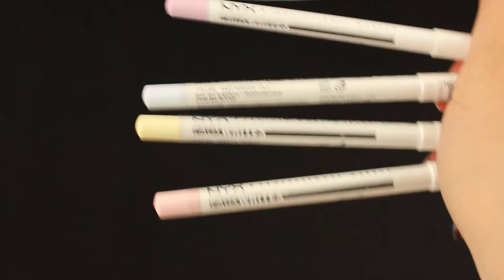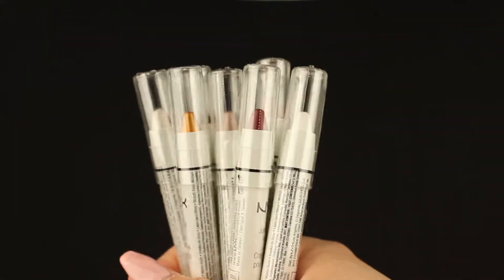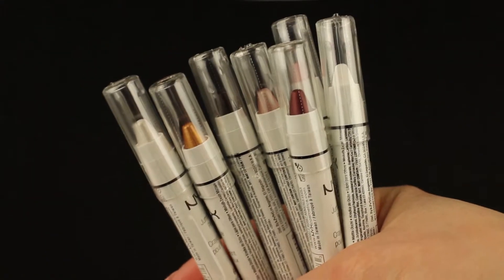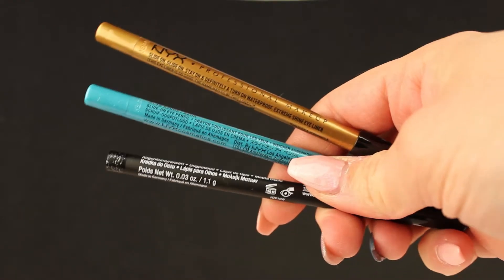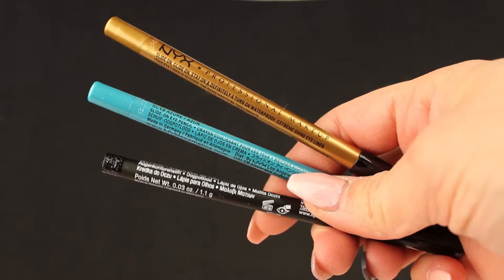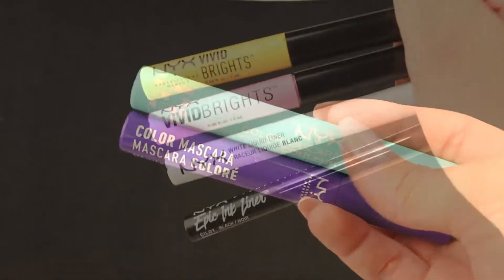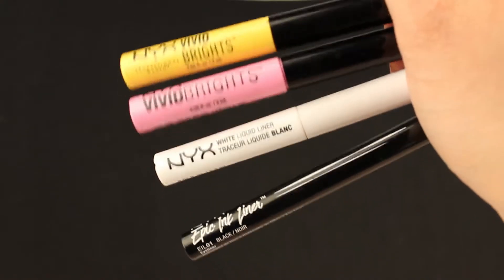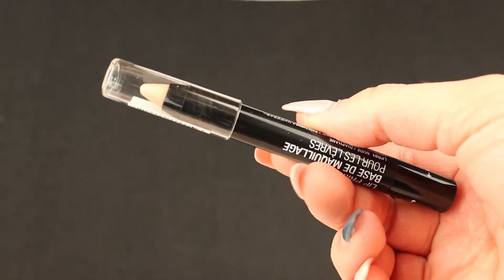We have four white pencils, a bunch of different jumbo eye pencils, three eye pencils, two color mascaras, two Vivid Bright eyeliners, a white eyeliner, and the Epic Ink liner.